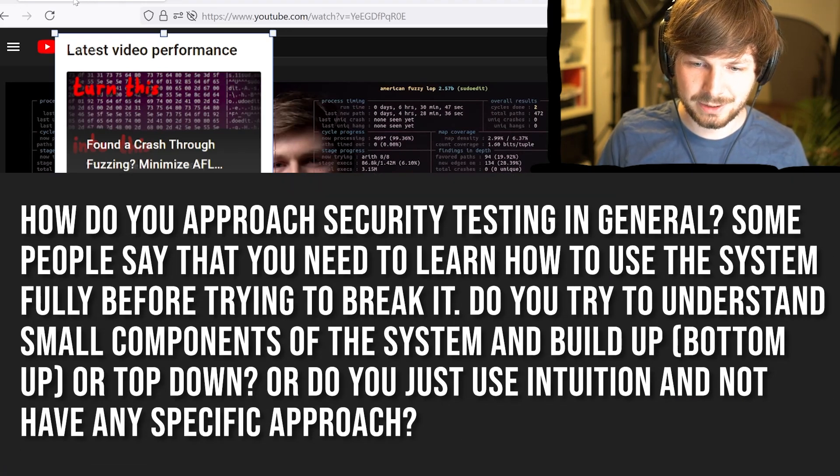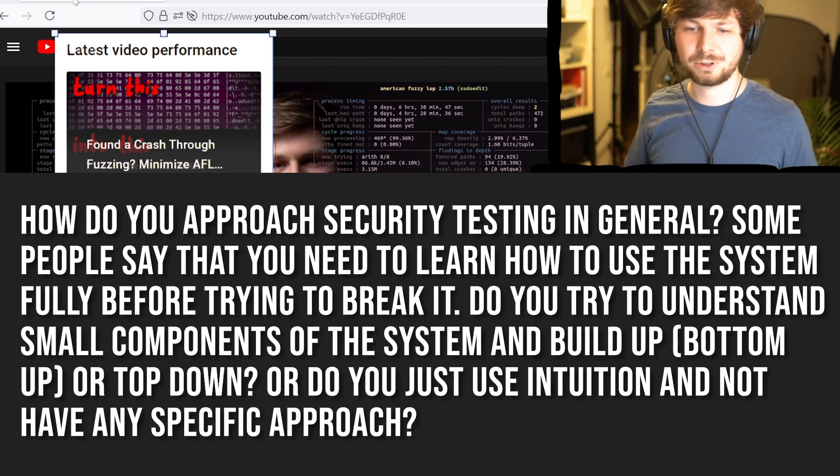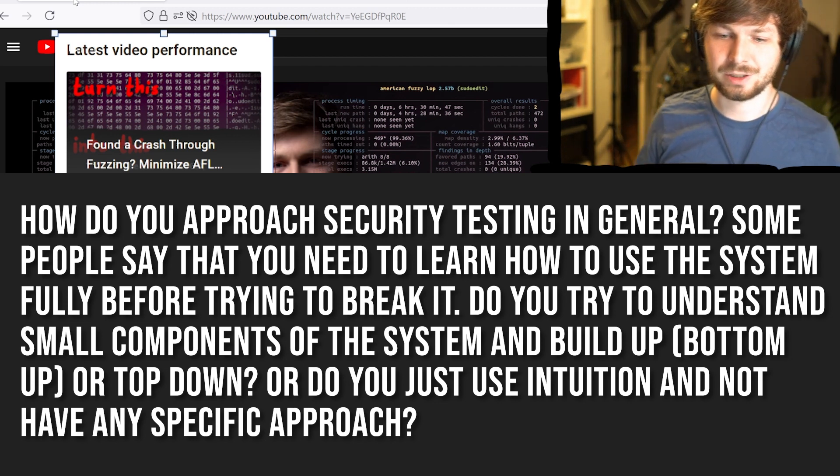How do you approach security testing in general? Some people say that you need to learn how to use the system fully before trying to break it. Do you try to understand small components of the system built up, bottom up or top down? Or do you just use intuition and not have a specific approach?